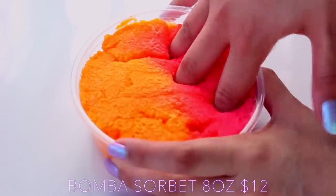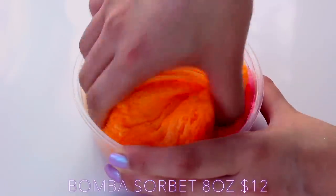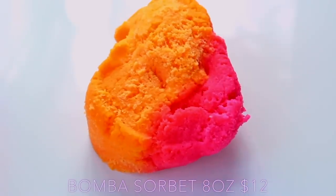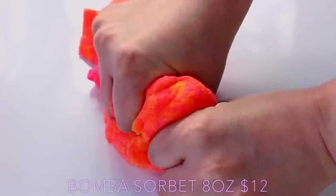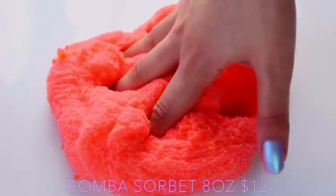Bomba Sorbet was probably my favourite cloud slime he sent, and I think this has a slightly different formula because it's a lot more loose. It comes in two colours and it's actually very vibrant — it kind of looks fluorescent, it's less like that in real life. It's very soft to play with as well, so if he has reformulated it will be to perfection. This drizzled amazingly and it smelt like a bomba sorbet, like the name suggests.